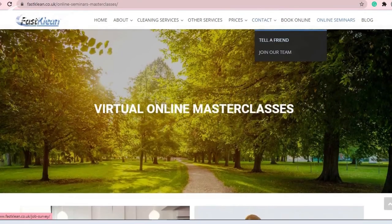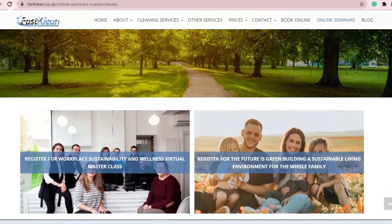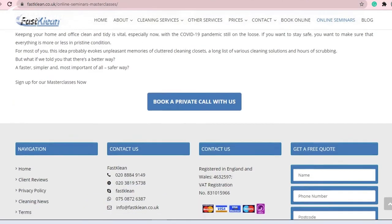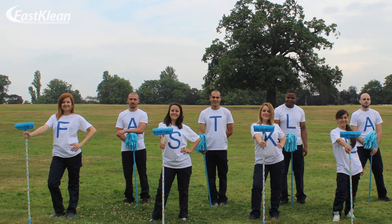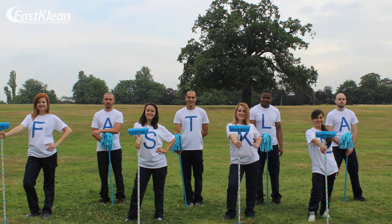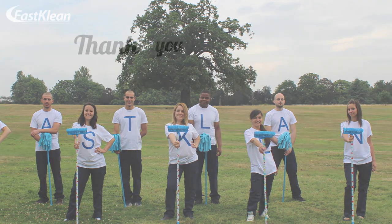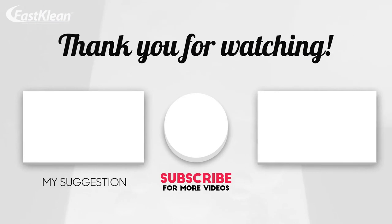Also, we would like to invite you to join our virtual online masterclasses to learn more about keeping your home clean and tidy. Thank you for watching, and until next time — FastClean.